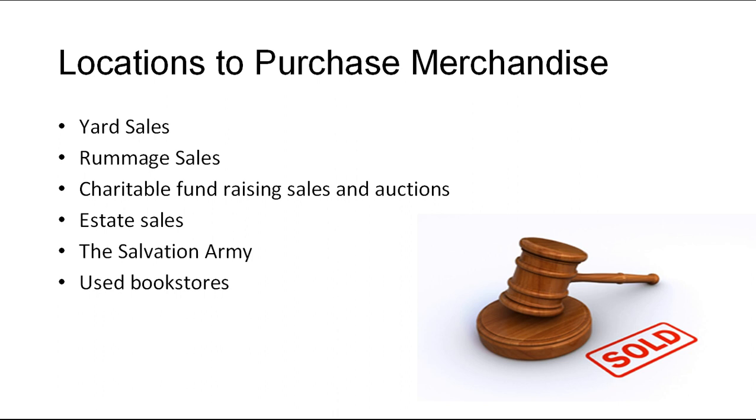Yard sales: a great place to buy cheap and rare items. Generally, you don't have to spend much time looking for auction merchandise at yard sales unless you're looking for conventional items. Rummage sales: similar to yard sales, but they are run by NGOs. Charitable fundraising sales and auctions: run by volunteers of an organization trying to raise money, where most items are donated, priced, and tagged before auctioning. Estate sales: usually conducted when an estate wants to get rid of old items to pay off debts or cash in. The Salvation Army: a reasonable place to look for eBay merchandise at occasional reasonable prices.